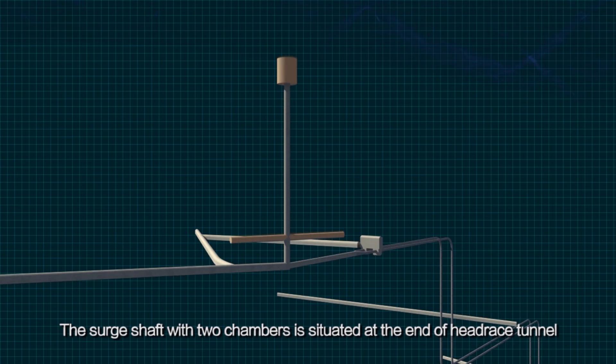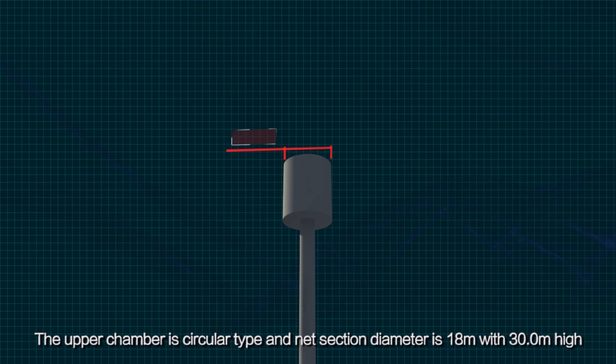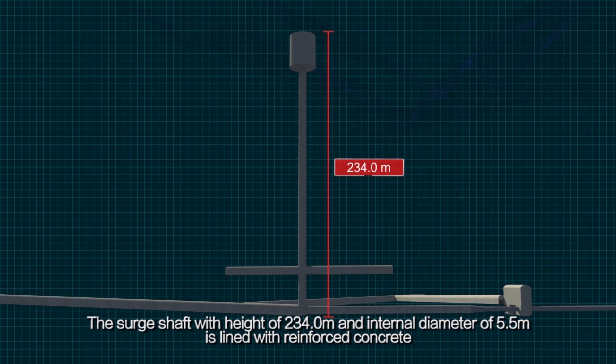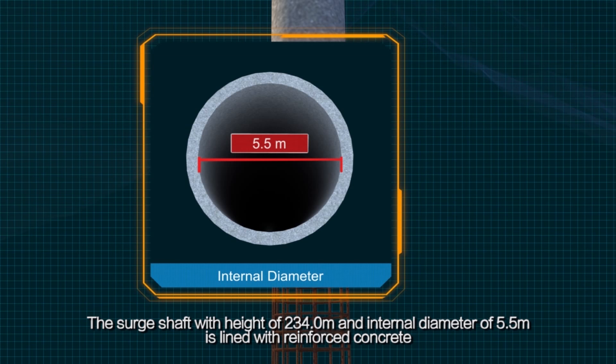The surge shaft with two chambers is situated at the end of the headrace tunnel. The upper chamber is circular type with a net section diameter of 18 m and 30.0 m high, and the lower chamber consists of two 100 m long D-shaped tunnels. The surge shaft has a height of 234.0 m and an internal diameter of 5.5 m, lined with reinforced concrete.